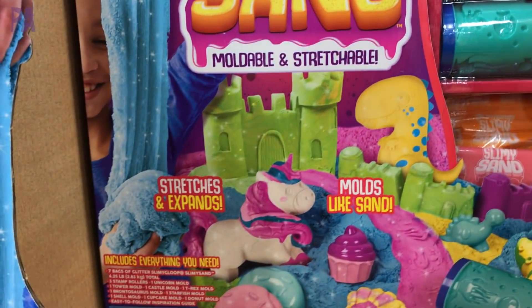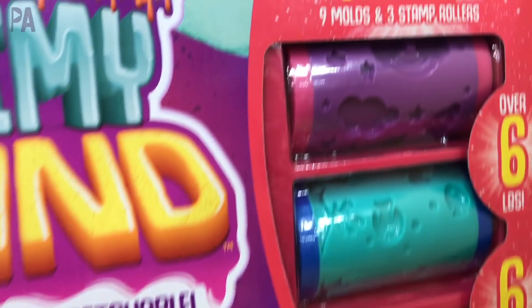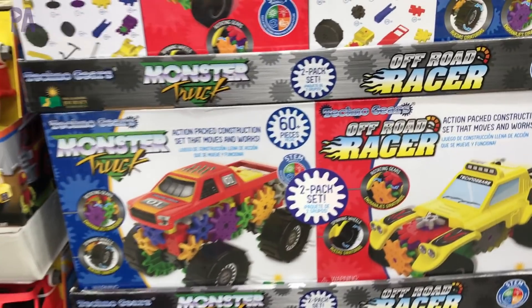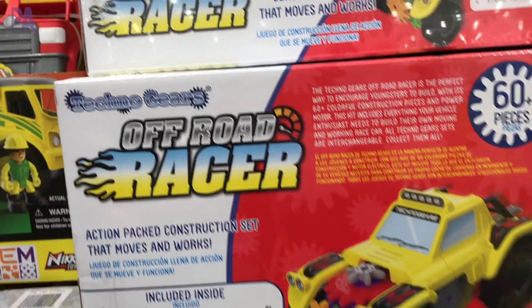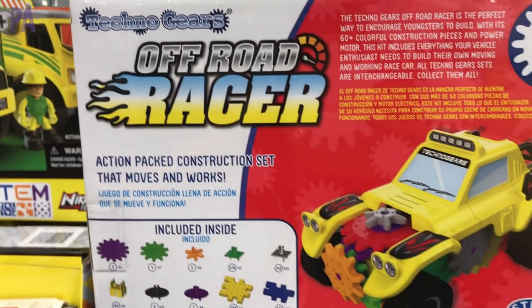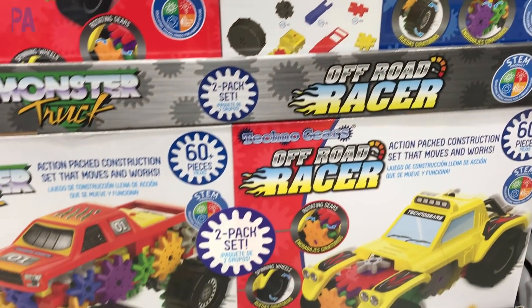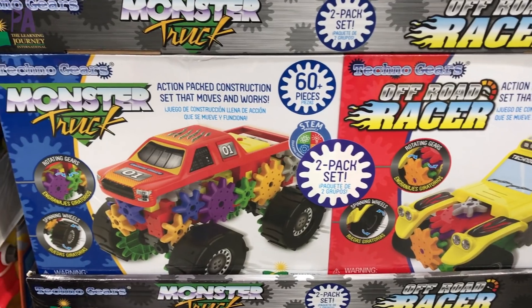Slimy Goop — if you allow slime in your house and kinetic sand, this kit is for you. There are all kinds of little molds and stamp rollers. This is $15. Every year we also see these STEM kits — there's an off-road racer and they come two to a pack. This one has the monster truck. It uses gears. These are $20 — split them up for two gifts.